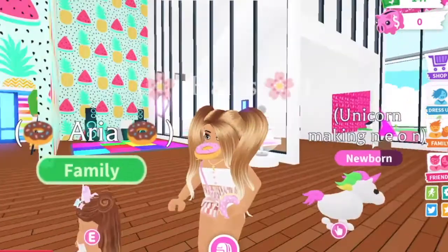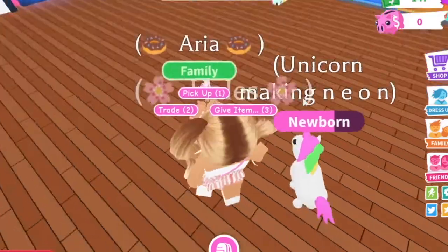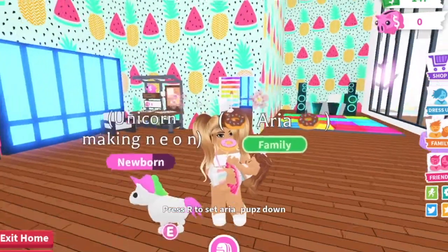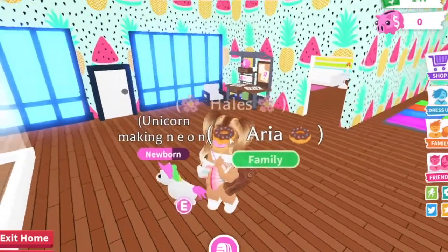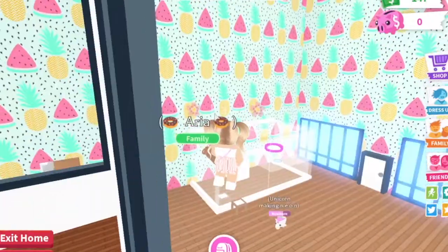I'm going to save decorating my room and Aria's room for a future video. Let's see if I can carry Aria — we have little Aria as a baby and also our newborn unicorn which we hatched last weekend. I'm trying to make it a neon, but whenever I carry a baby this weird glitch happens.